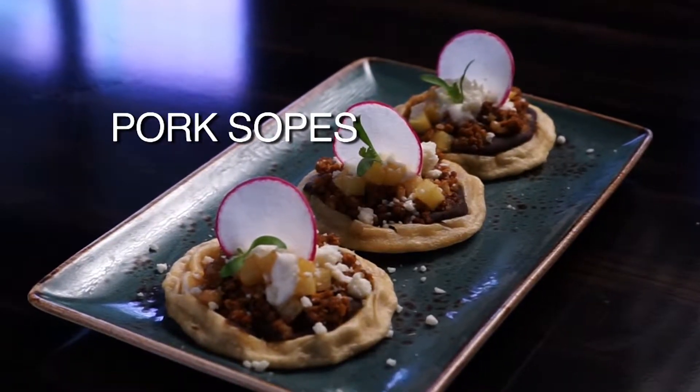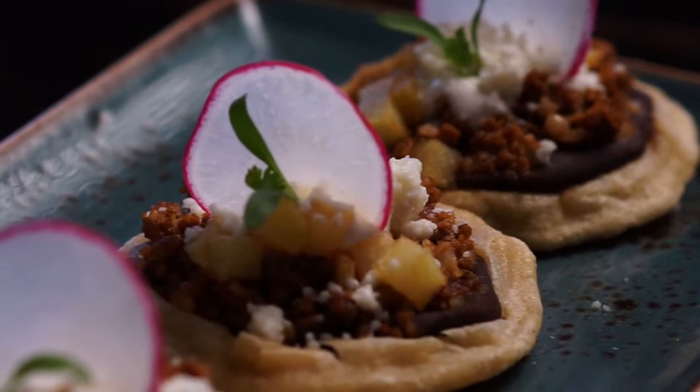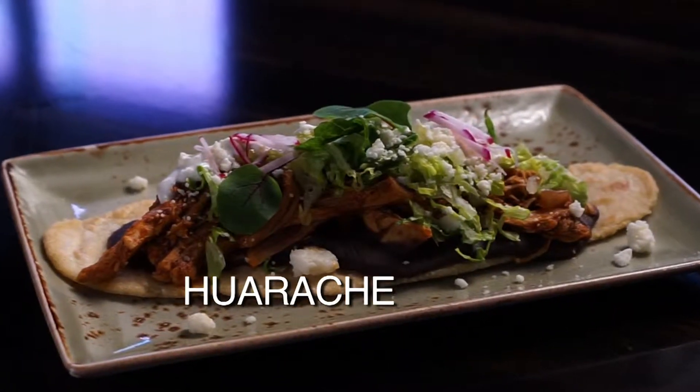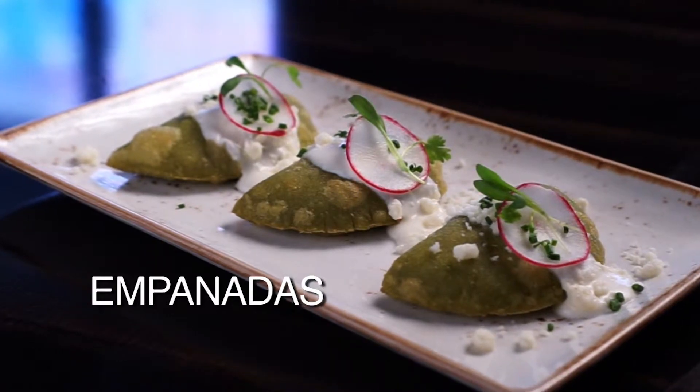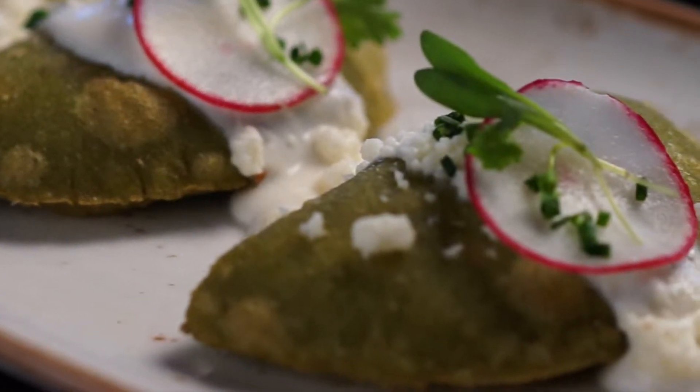We have pork sopes, which is chorizo, riced potatoes, refried beans. The empanadas are stuffed with rajas — which is poblano peppers, Mexican cream and corn. We have empanadas made with green masa. Our masa is made with serrano pepper and cilantro, so that's why it has a little green color and a little spice. Which is the most spicy dish? That one will be. Jeff likes it spicy — you'll like that one. Ernesto, thank you very much.